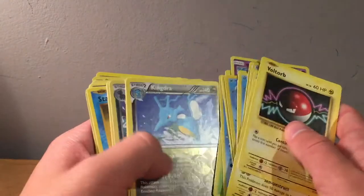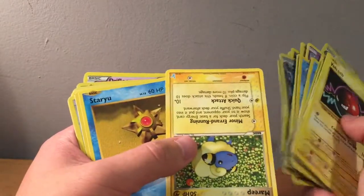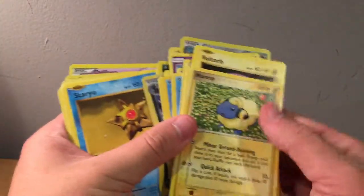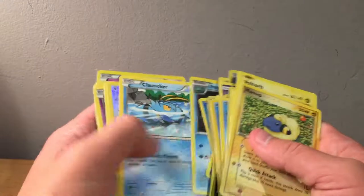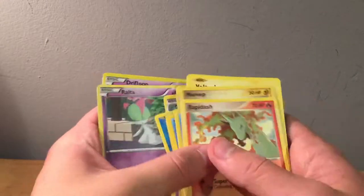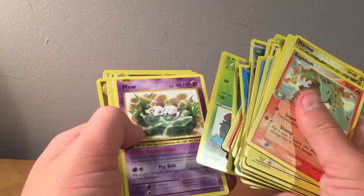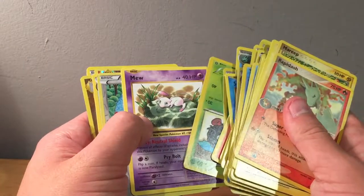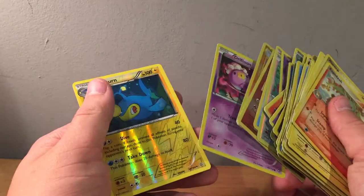Reverse Kingdra from one of the Plasma sets — might have been Plasma Freeze. Reverse Gligar, a Pichu from a trainer kit, Marill — funny to find in here. Reverse Golurk from Ancient Origins. Delta Species Rapidash — it's a normal Rapidash but it's from the Delta Species set. Reverse Primal Clash Ludicolo. A Mew rare — I think I actually needed that for my Evolutions set. Reverse Charmeleon, reverse Machamp, a Drifloon, and a reverse Lanturn from Primal Clash.